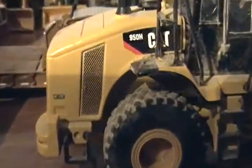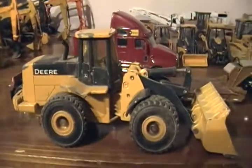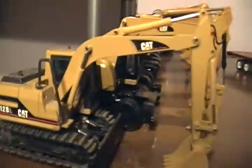We have the Cat 950H loader and the John Deere loader — not sure what size it is. We'll start with the excavators. We have the 312BL excavator and the Cat M316D excavator.